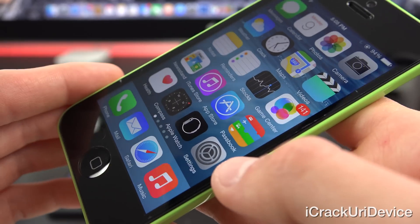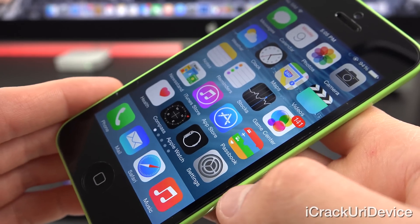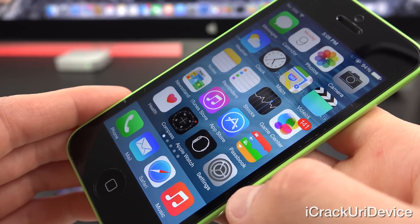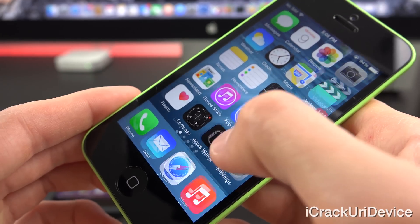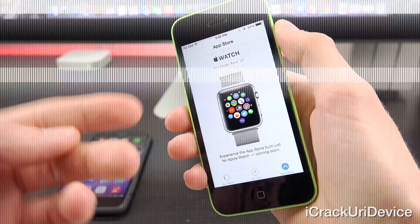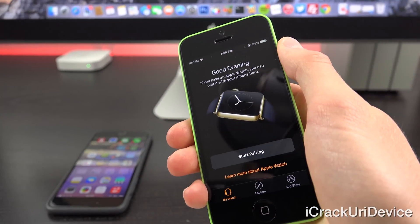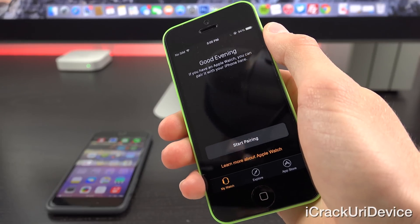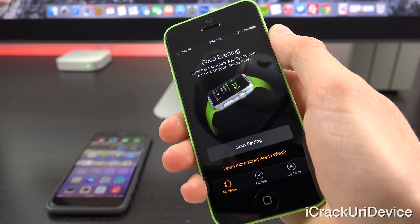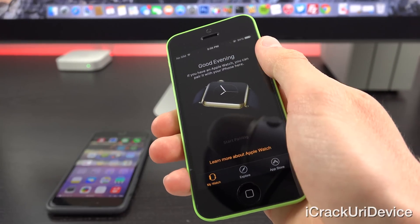Starting off, let's talk about the latest addition that iPhone 5 and up users will get. That does include the 5c, which I have here, the 5s, the iPhone 6, and the iPhone 6 Plus. Opening the Apple Watch app, the first tab says 'Good evening. If you have an Apple Watch, you can pair it with your iPhone here.' It gives you some nice pictures with transitions and a button that says 'Start Pairing.'